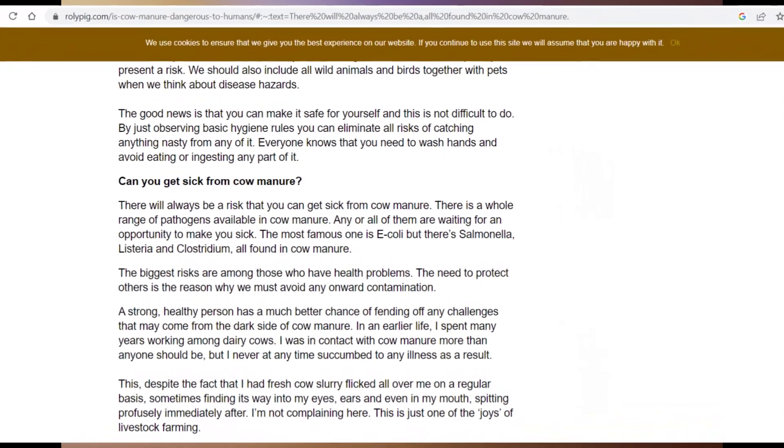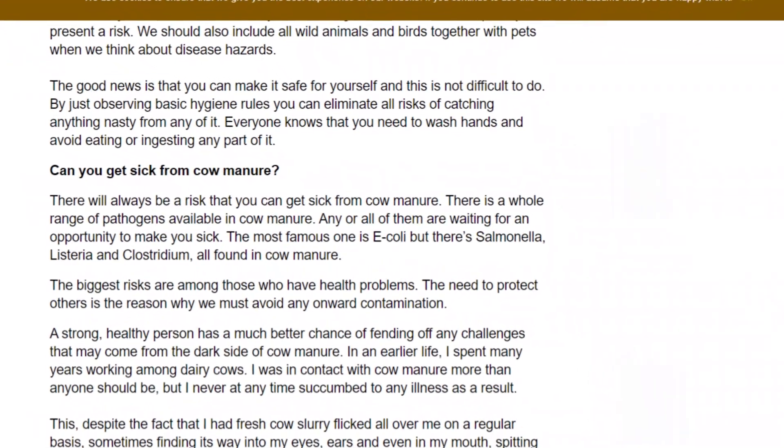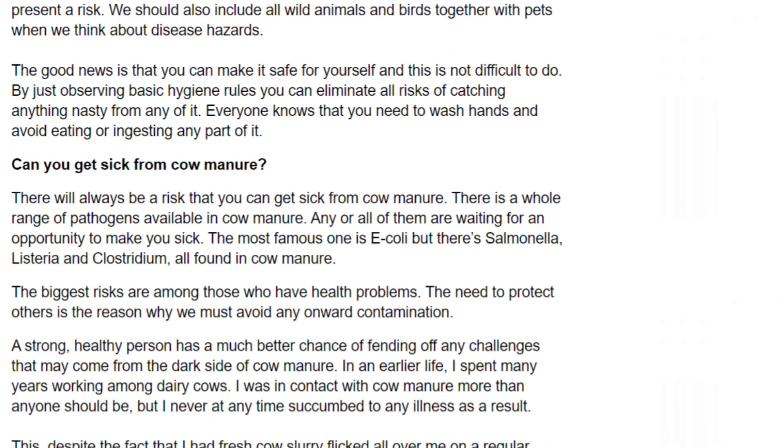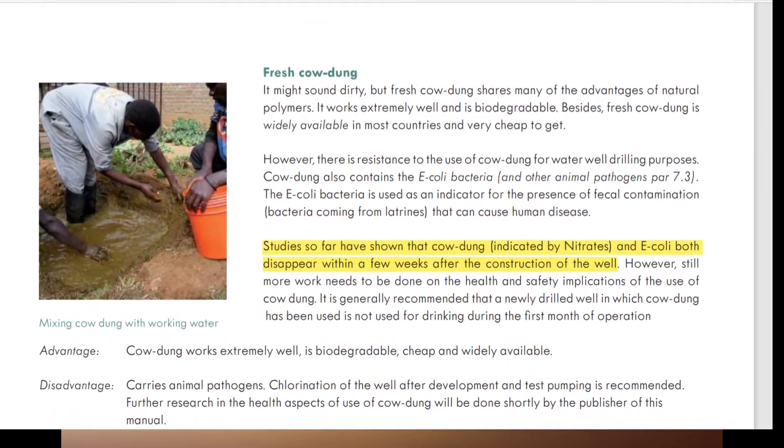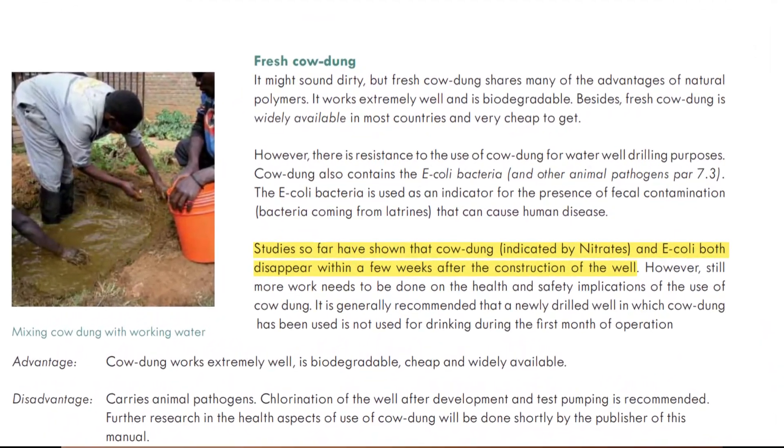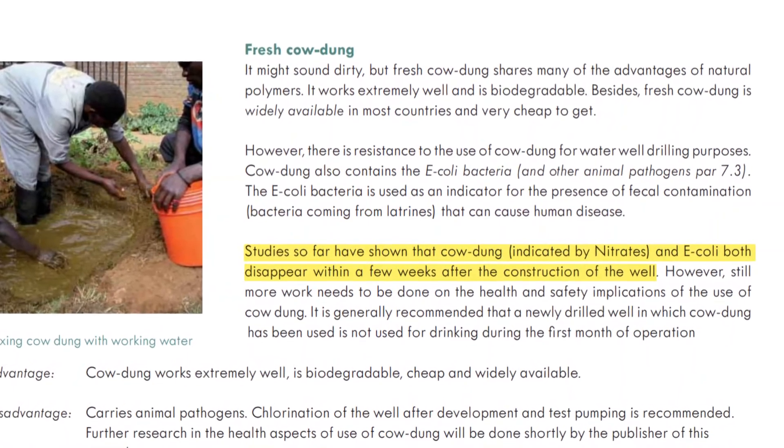So in manual drilling, cow dung is used. However, cow dung may contain many pathogens like Salmonella, E. coli, and others that can make people sick. Studies have shown that the pathogens disappear after a certain time following construction of the well, and the water is safe to drink.